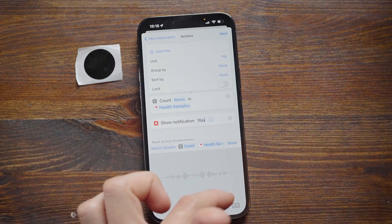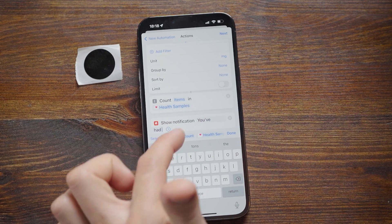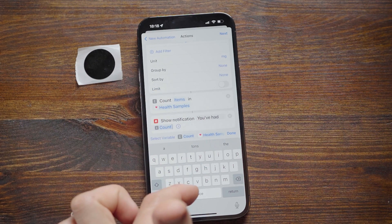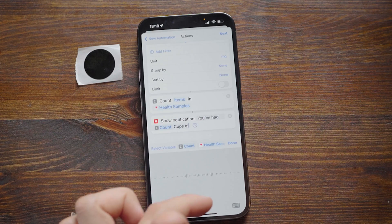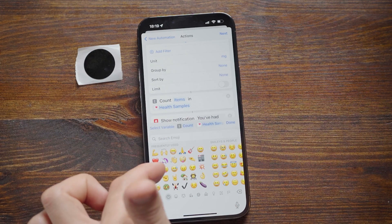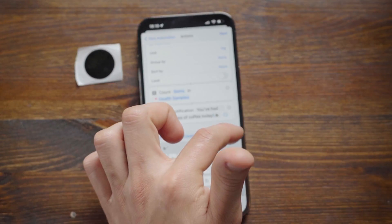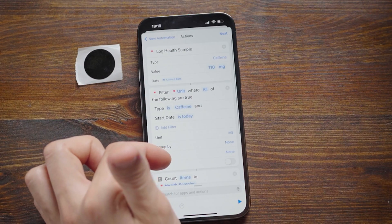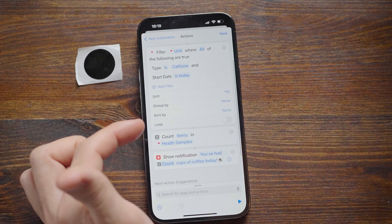Type 'You've had', then pick the Count variable that comes from the third action, then 'cups of coffee today', and set an emoji. It's very important to test your automations before actually using them to make sure nothing got messed up. Hit the play icon to run it.